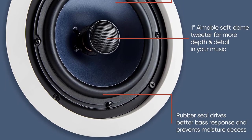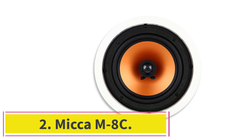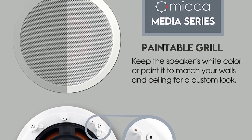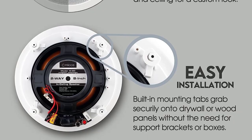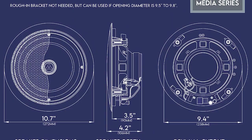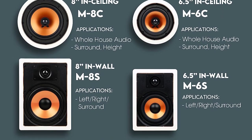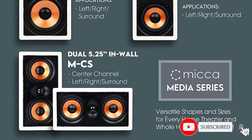At number two: Micca M8C. If you need multiple ceiling speakers, Micca offers a cost-effective option. The M8C has a 9.4-inch cutout diameter, so it won't take up much space, but it still delivers a balanced sound. These are proof that big sound can come in small packages. The two-way design features a high-excursion 8-inch polypropylene mica woofer and a one-inch silk dome tweeter.